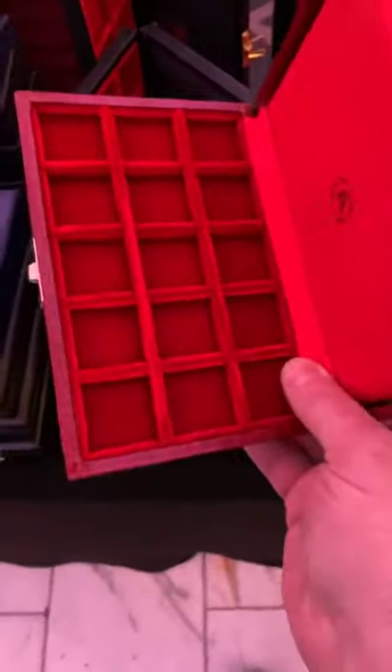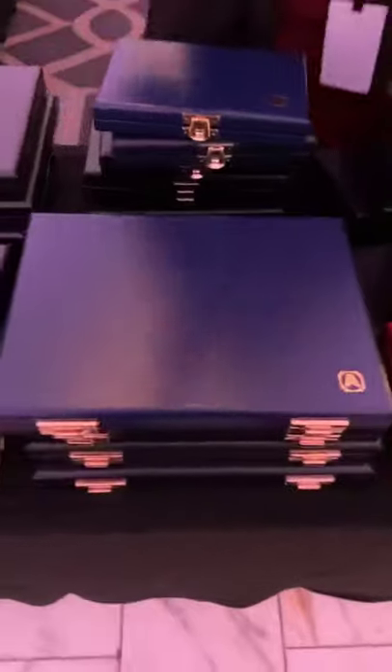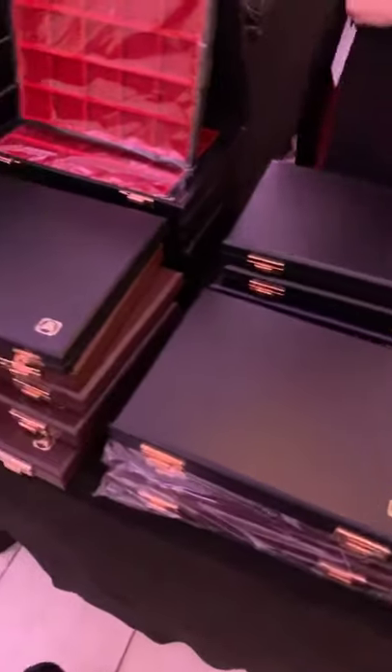And look at this — limited edition. It looks like snakeskin. Beautiful. Incredible quality guys, it doesn't get much better than this. Precious cases for your precious coins.